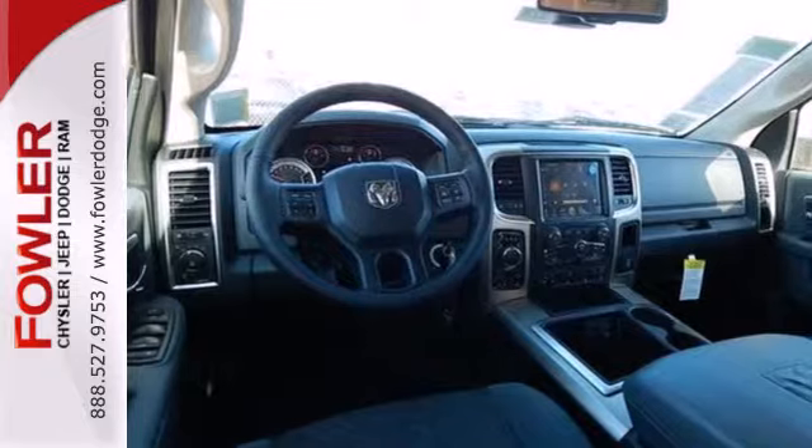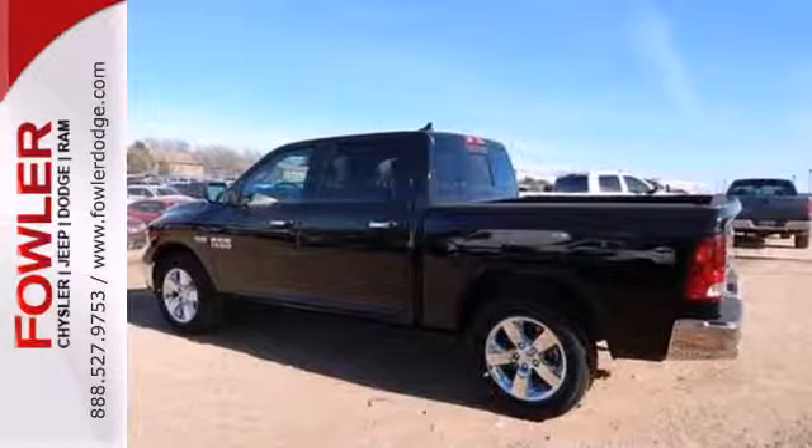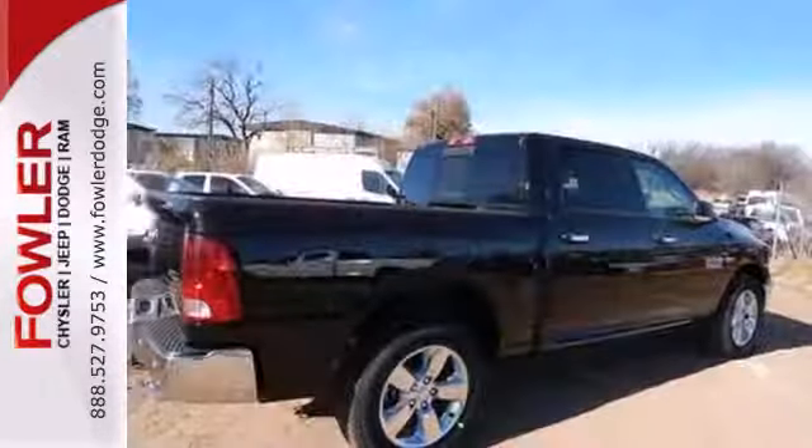Dynamic crumple zones, multiple airbags and side impact door beams keep your most precious cargo safe and secure. Plus it has anti-lock brakes with brake assist, stability and traction control, and fully automatic headlights.